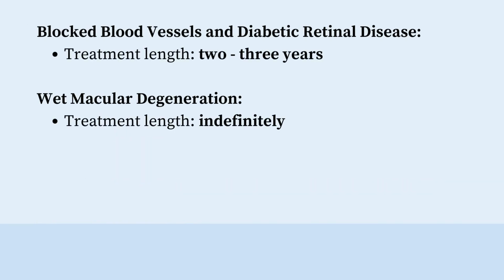For blocked blood vessels and diabetic retinal disease, treatments usually last for two to three years. For wet macular degeneration, however, you should expect to continue treatments indefinitely.